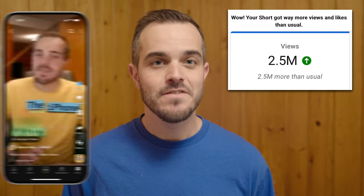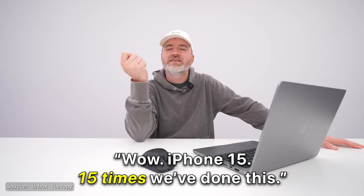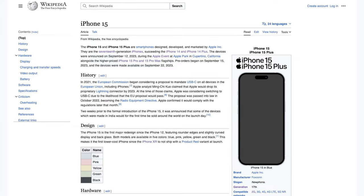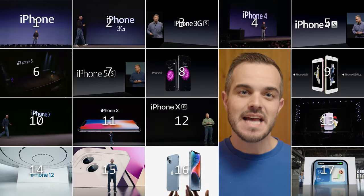I just went viral for saying the iPhone naming scheme makes no sense. The reason I made that short was because of this moment from a recent Unbox Therapy video — watching and saying 'wow, iPhone 15, 15 times we've done this.' This triggered my 'actually' reflex and led to my ultimate point: the iPhone 15 is the 17th generation, meaning it's actually been 17 times we've done this. So why isn't the iPhone 15 called the iPhone 17?